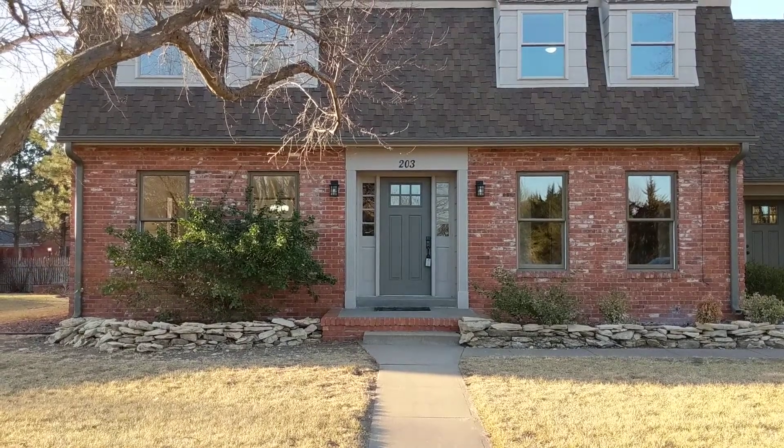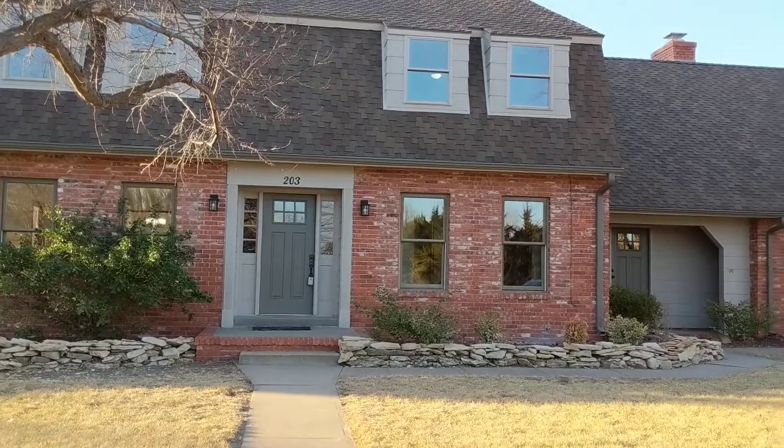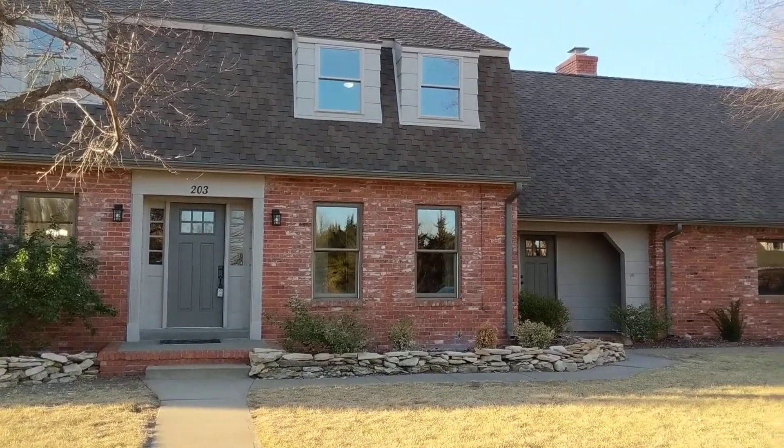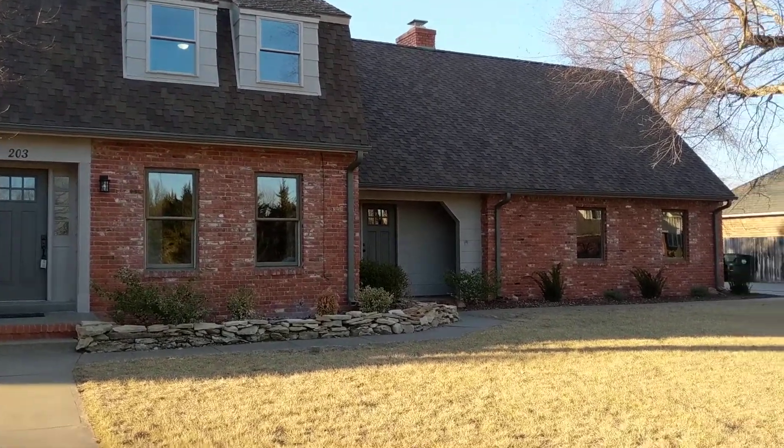Hi guys, it's Angie Zwickle at J.P. Wigand. Today I am at 203 Cochise Trail in Hutchinson. This home is located in the beautiful neighborhood of Kisawa.